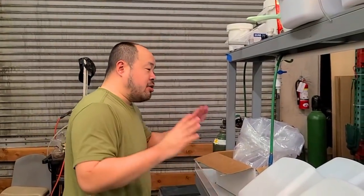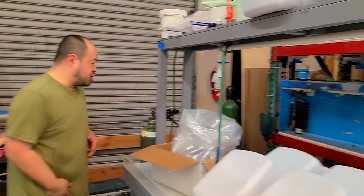Alright guys, so we're done packing up all those catfish there. Hopefully you guys guessed correctly in the comments below. I will review it and give everyone who got it correct a nice big thumbs up. But I still have to pack a couple of other fish I wanted to show you guys.